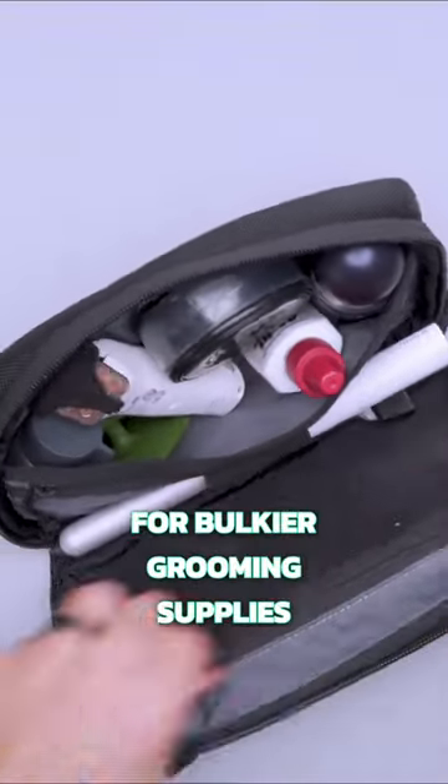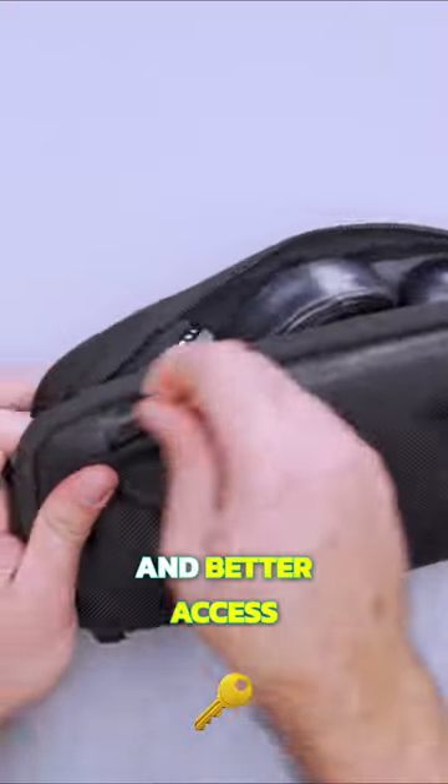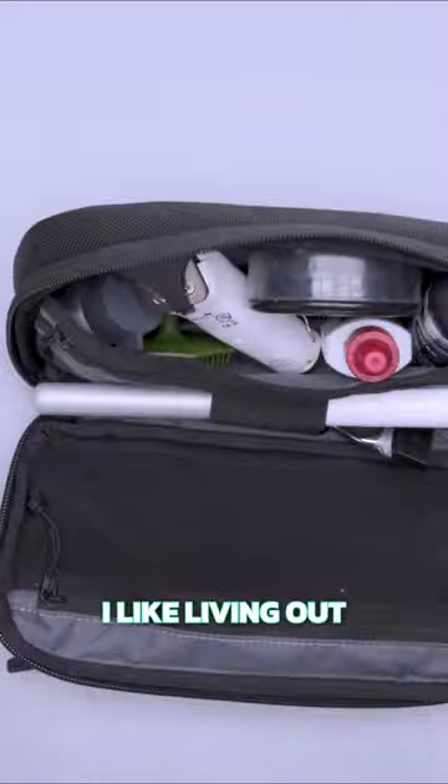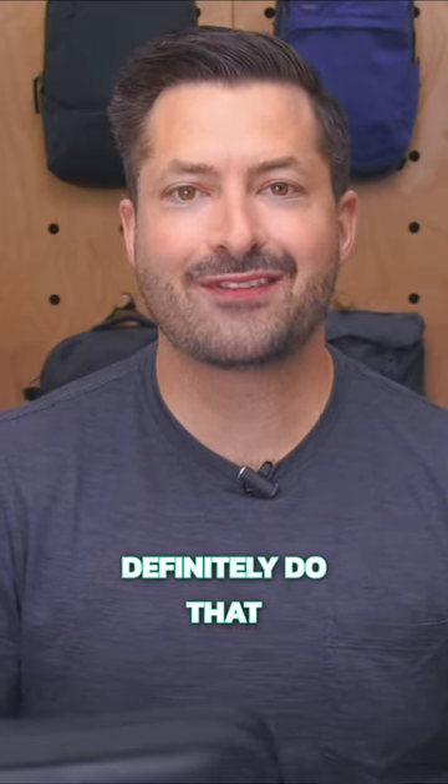There's more space in the back for bulkier grooming supplies and better access to mesh compartments, and the front pocket is perfect for a toothbrush. I like living out of my toiletry bag, and I can definitely do that with this thing.